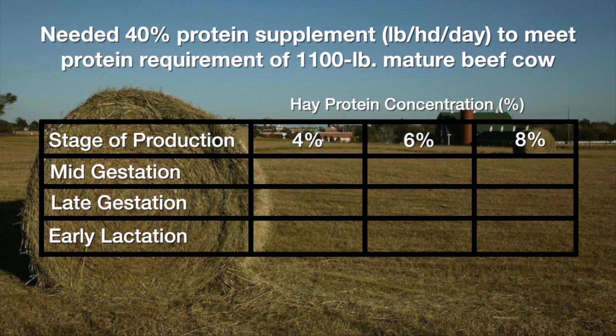If we have some real low-quality grass hay that's only about four percent crude protein, a dry cow gestating at this time of year needs about 2.2 pounds of that high-protein supplement to meet her needs. But if she's getting a higher-quality hay such as six percent crude protein, you can cut that in half — 1.1 pounds of a 40 percent crude protein supplement will take care of her needs. And if there's some real good grass hay at eight percent or greater, it itself will meet the protein needs of that dry cow.